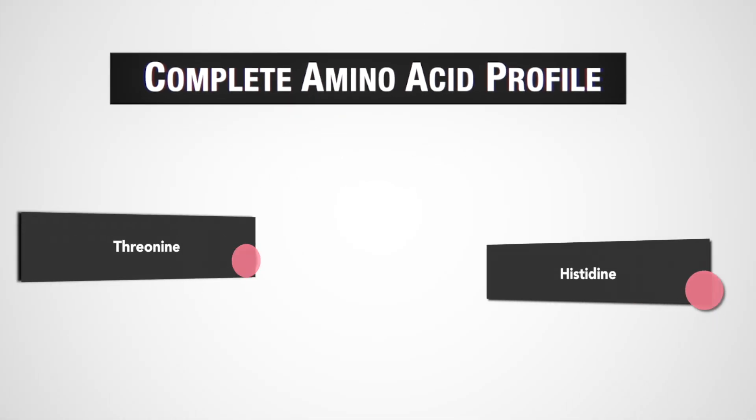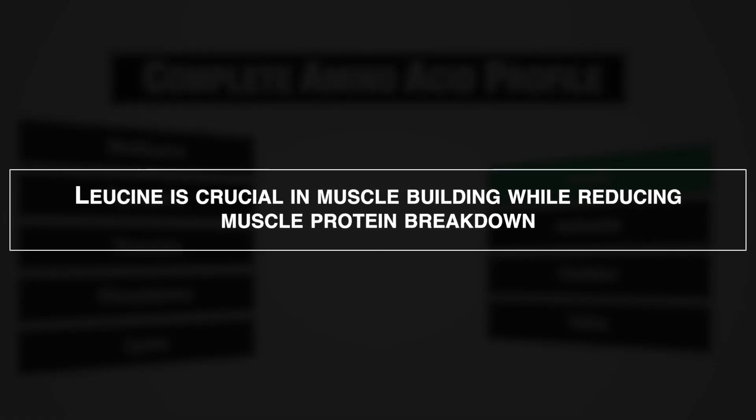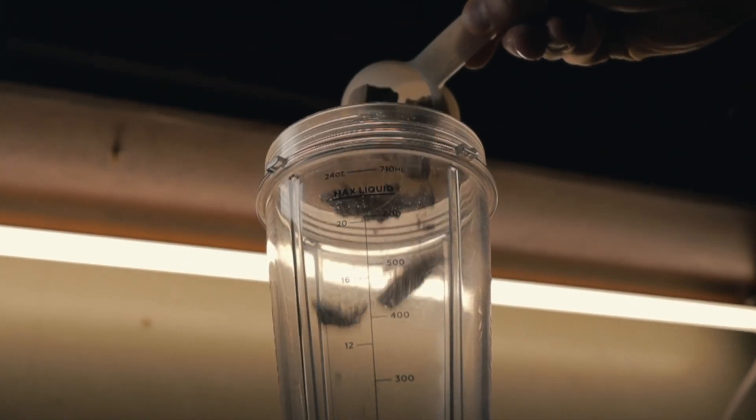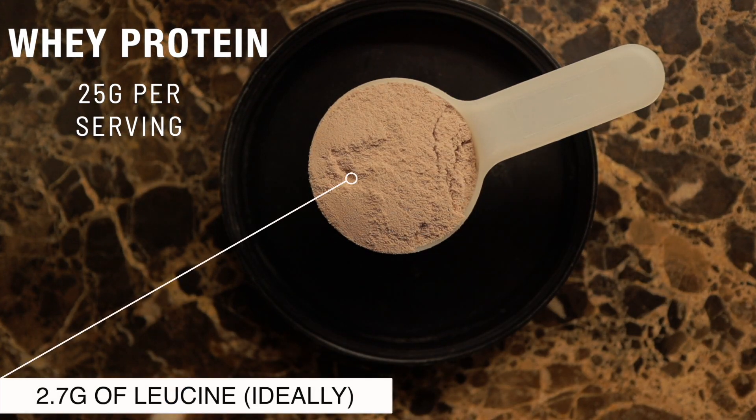Number two is making sure that the leucine content of the serving size is about 10%. Leucine is an essential amino acid and is often thought of as the initiator of muscle protein synthesis while also suppressing muscle protein breakdown. For those reasons alone, you want an adequate amount of leucine in your powder. For instance, if you have a 25 gram serving size, ideally the leucine content should be 2.7 grams or close to that amount.